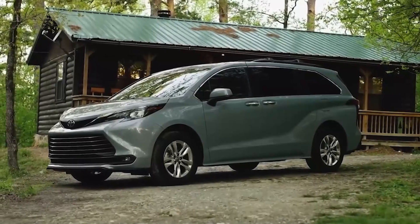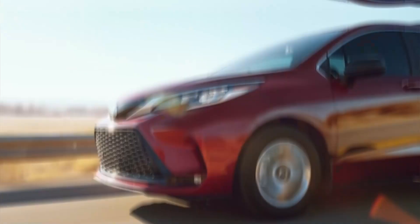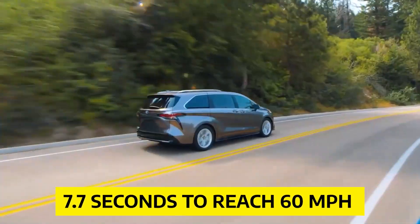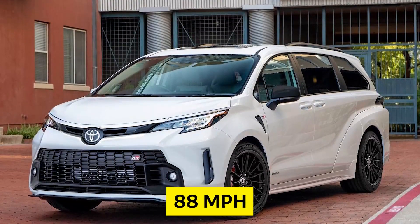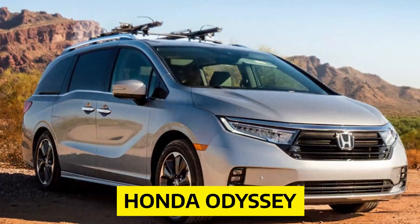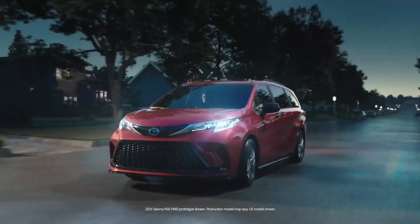Some critics have noted that the Sienna's acceleration falls behind its non-hybrid rivals such as the Honda Odyssey, which comes with a V6 engine. During acceleration testing, the all-wheel drive Sienna Platinum took 7.7 seconds to reach 60 miles per hour and completed the quarter mile in 15.8 seconds at only 88 miles per hour, which is slower than non-hybrid versions of the Pacifica and Odyssey.